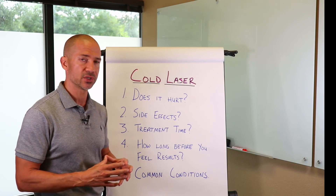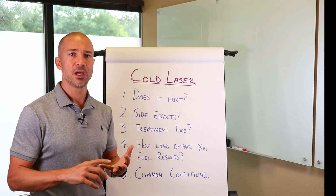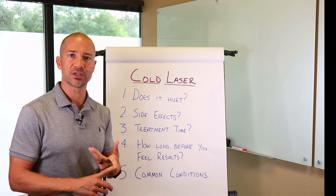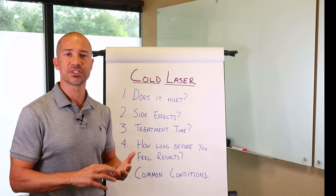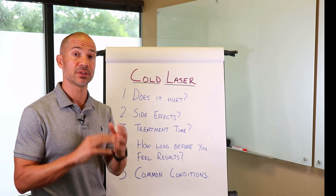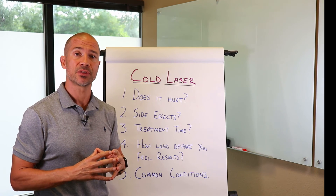What are some of the common conditions? Some of the common conditions we see will be anything from acute low back pain, knee tendonitis, tennis elbow, any sort of rotator cuff injury. Any of those things work very, very well with cold laser therapy. And sometimes people with TMJ issues can also be helped by cold laser therapy as well.